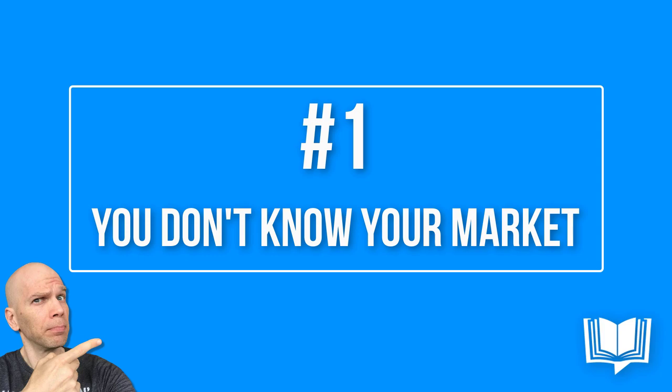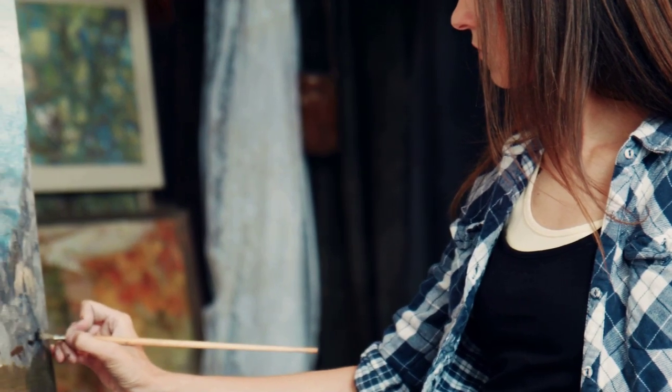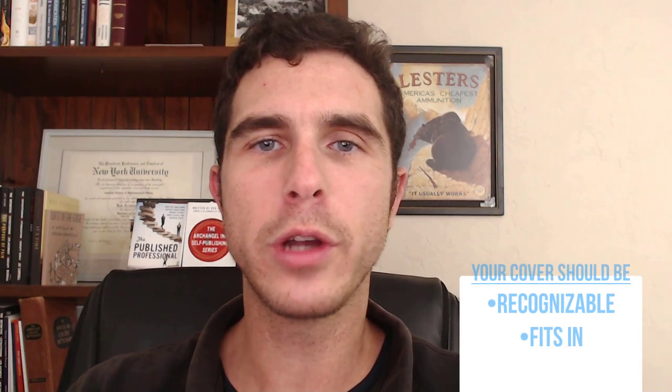I've got four different ideas for you. Number one: you don't know your market. When you are creating your cover, sometimes authors have this idea that they are going to create something totally new and original and out of the box — they don't want to speak in clichés, they don't want to look like every other cover out there in their genre. But when you're creating a cover, you really do need to speak in clichés. You want your cover to be immediately recognizable by people in your target demographic who are looking for the sorts of books you're creating.